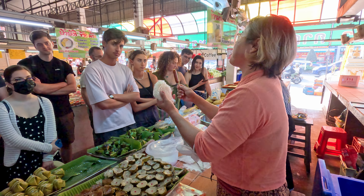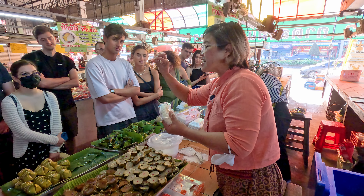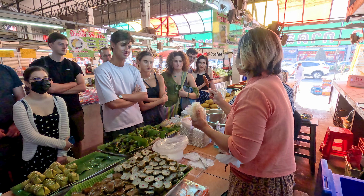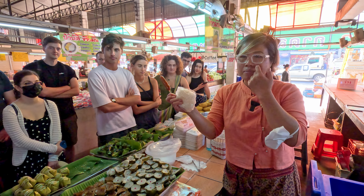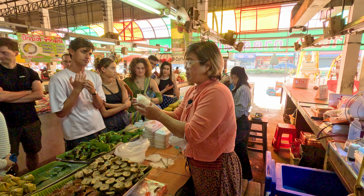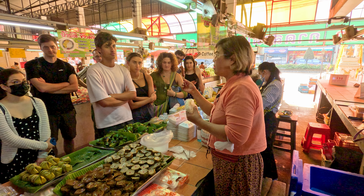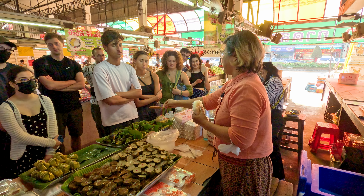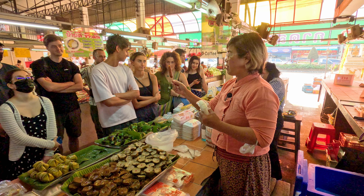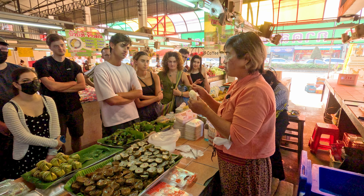Before making dessert, let me show you this sample — this is a unique item you must try when you come to Chiang Mai. This is sai ua, the Chiang Mai sausage, but the mini version. It has a lot of lemongrass, kaffir lime leaf, chili, and shallot. If you're sensitive to chili, don't go for it — go for the sweet one. But if you like savory, spicy, tasty food, go for this one. Locals eat it for breakfast — just eat it and put sticky rice in your mouth.